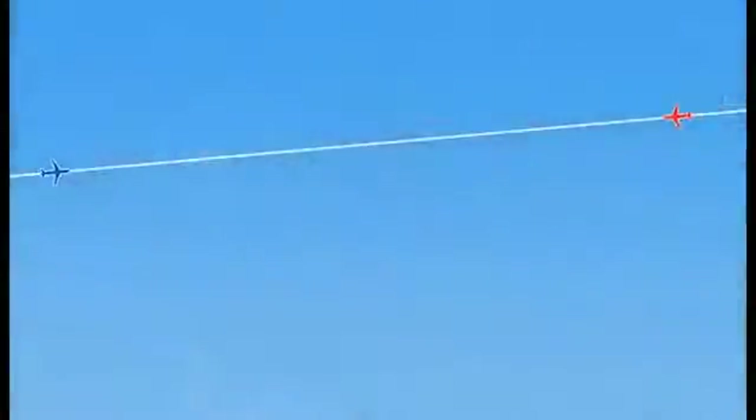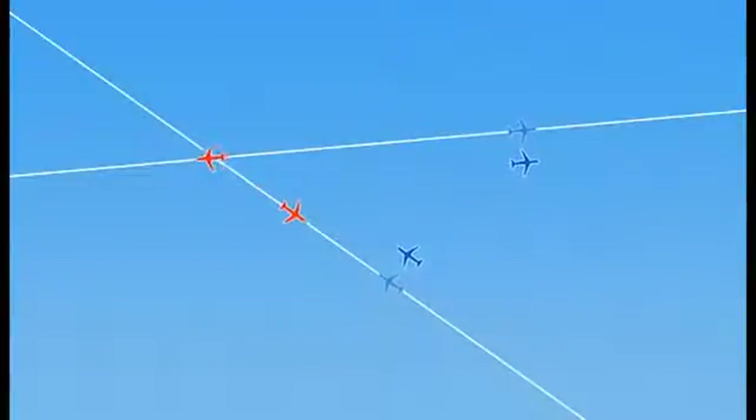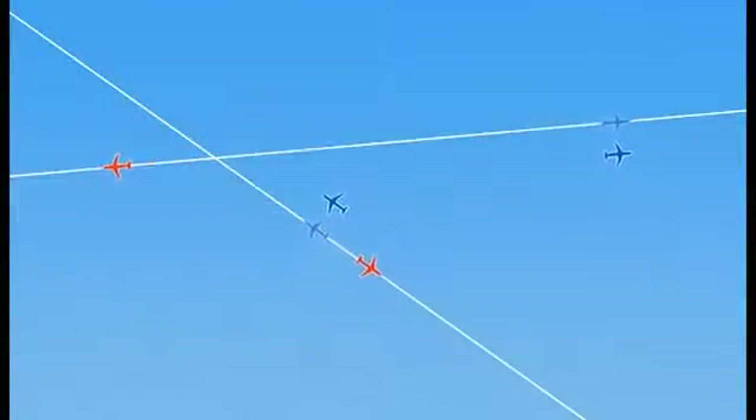The Strategic Lateral Offset Procedure, or SLOP, allows pilots to fly a 1 or 2 nautical mile offset to the right of their cleared track. SLOP costs nothing for operators, but when applied correctly is priceless in terms of safety, significantly reducing risks of collision. It can be used globally across North Atlantic airspace and is not limited to OTS flights. No ATC clearance is required for this procedure and it's not necessary for ATC to be advised.